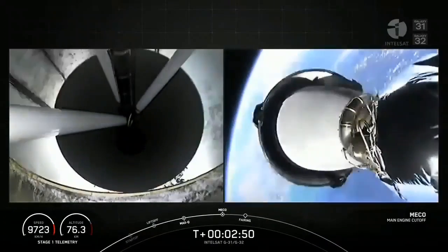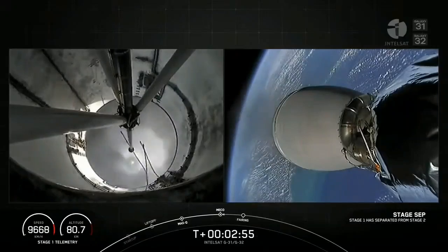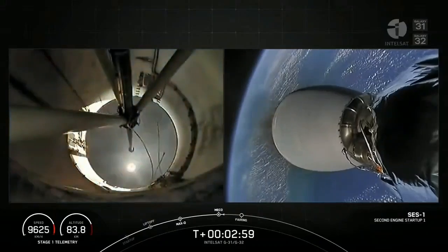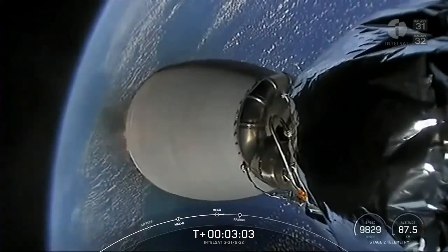Stage separation confirmed. Back ignition, stage 1 FTS is safe. MECO, stage separation, and second engine start complete.